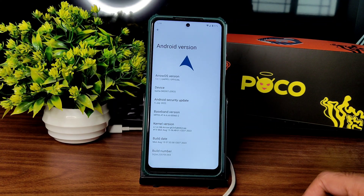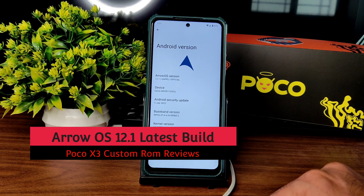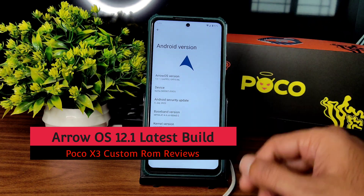Hey, welcome back to my new video. This is Sampath, you are watching Sampath SamFX YouTube channel, and this is POCO X3 custom ROM review. You can see here the ArrowOS 12.1 GApps variant.